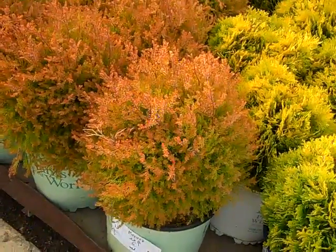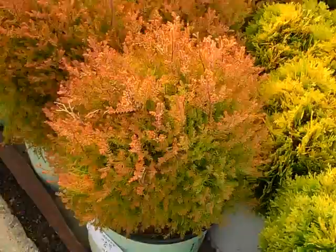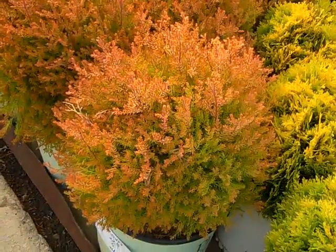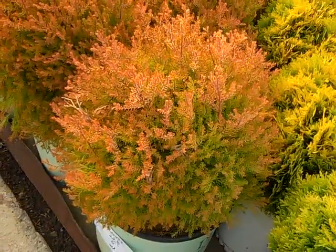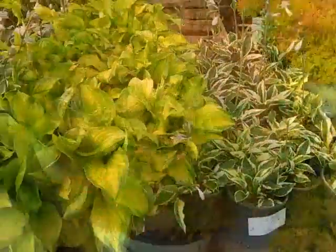Wow, look at these. These are a popular plant from the Plants at Work Group — this is Thuja Fire Chief. This heat has brought on a lot of nice colors, bringing out the great attributes of the color on this one. This is Thuja Fire Chief.